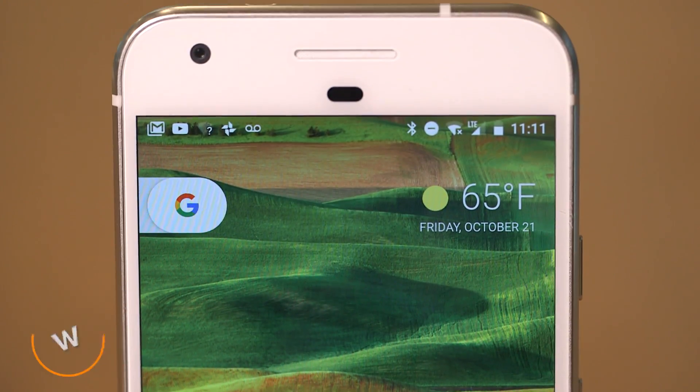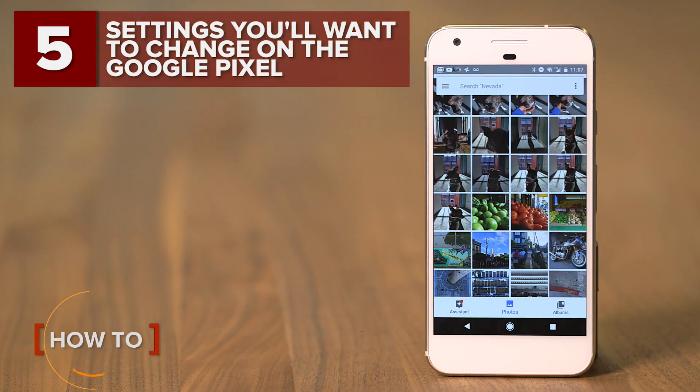Google's Pixel phone has plenty of settings to tweak. Here are five things you can change right now.